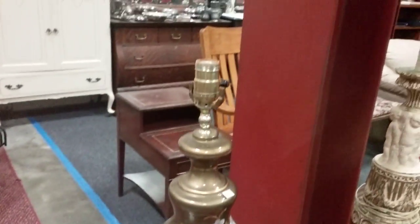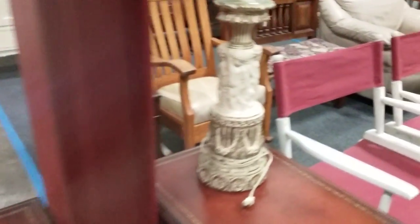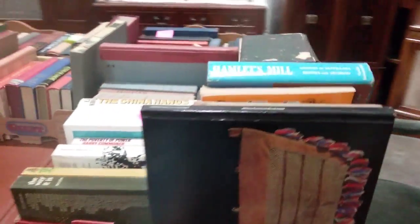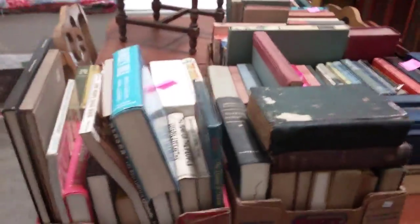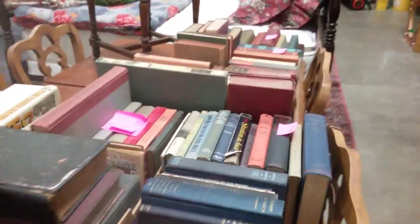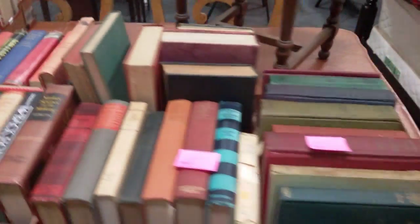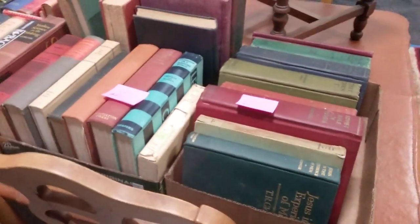Some nice decorative lamps. Then we have some antique books — a bunch of antique books from the 70s, 50s, lots of 40s. Lots of first editions too. 30s, 20s, and then some as early as the 1900s and 1800s.